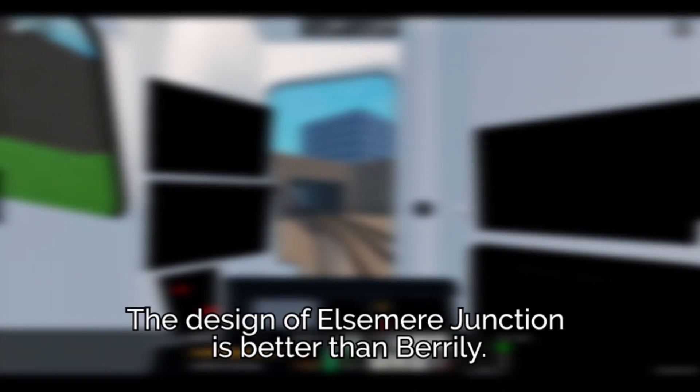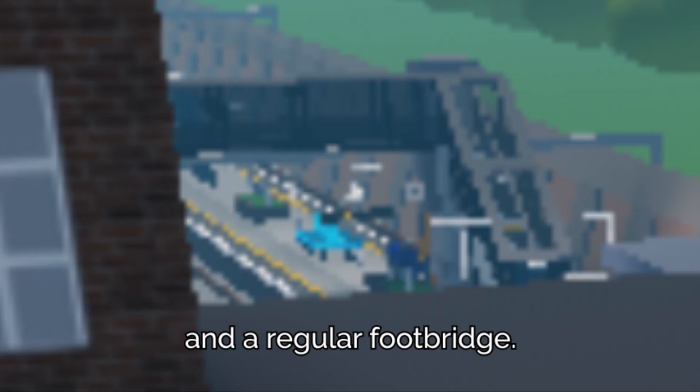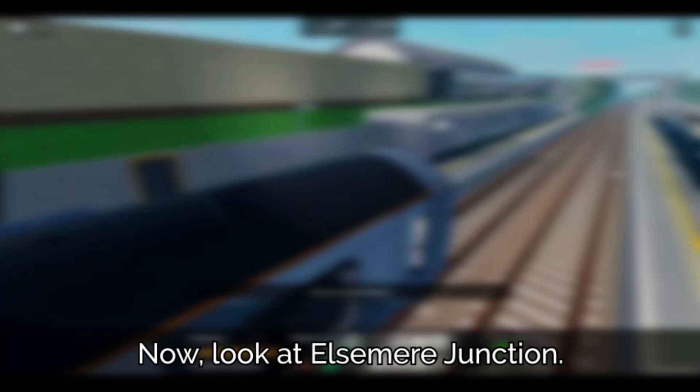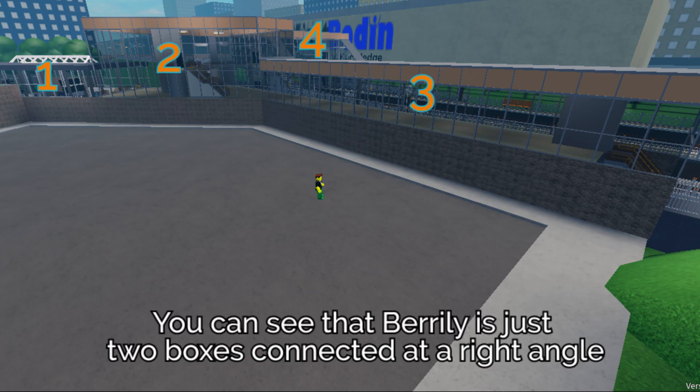From my perspective, the design of Elsmere Junction is better than Beryli. Look at this image. You can see that Beryli is just two boxes connected at a right angle and a regular footbridge, with the first one being the concourse and the other being just a hallway to platform one. Now, look at Elsmere Junction.